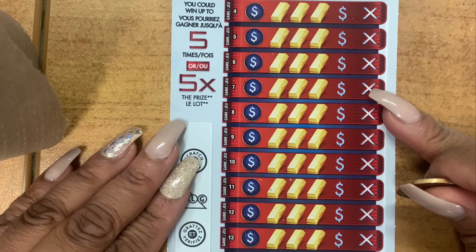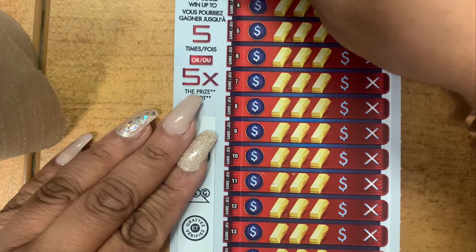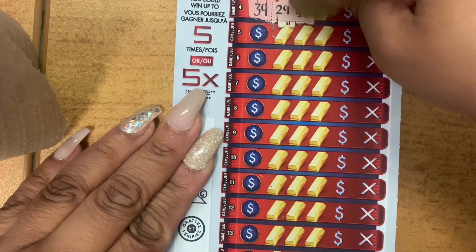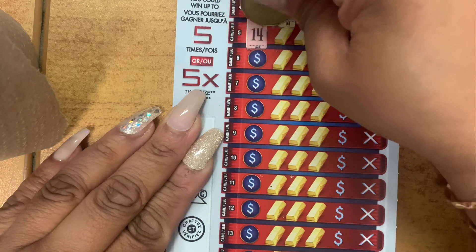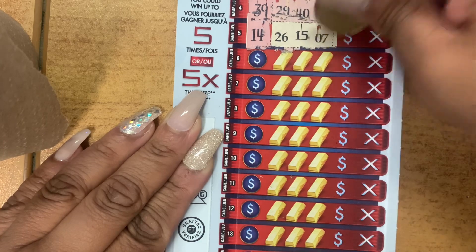Okay, so you could win five times your prize. Your lucky number is 39. Your numbers: 29, 40, 33. Your lucky number is 14. Numbers: 26, 15, and 7.